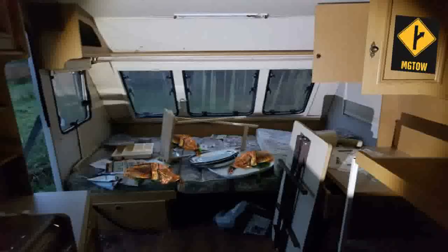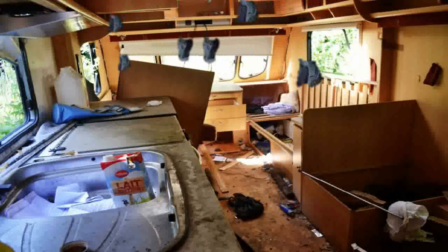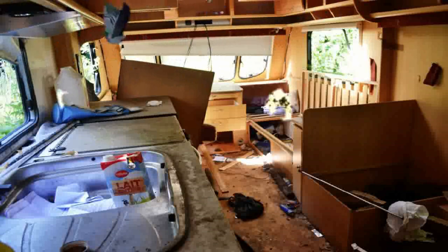We've got what used to be the jackknife sofa here. However, this has been upgraded to a four-inch memory foam. We're going to get to all the storage, but there's a lot of storage for a van.